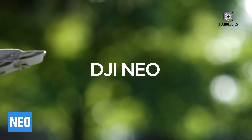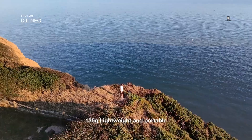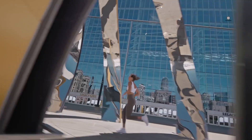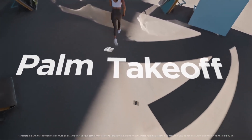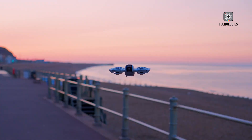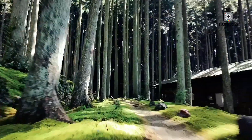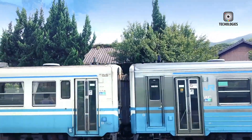The DJI NEO is a groundbreaking advancement in drone technology. Weighing just 135 grams, it's DJI's lightest and most compact aerial videographer to date. Its innovative design enables effortless take-off and landing right in the palm of your hand, allowing you to capture stunning cinematic footage while keeping yourself in focus. Whether you're soaring over picturesque landscapes or snapping fun group photos, the DJI NEO offers a fresh perspective for both indoor and outdoor photography.